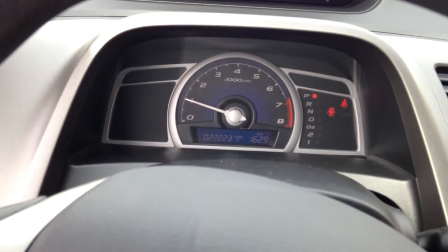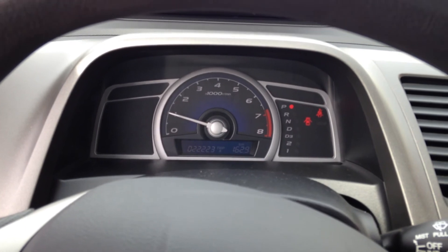This is a very brief walk-around of the 2011 Honda Civic Coupe.